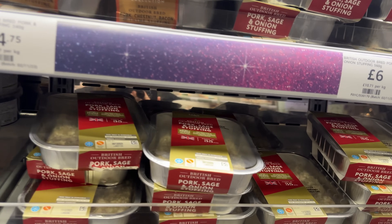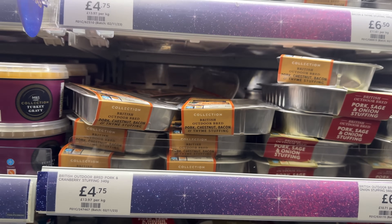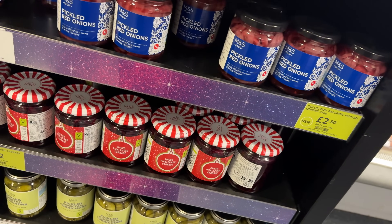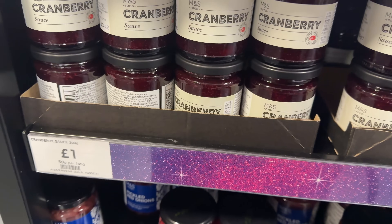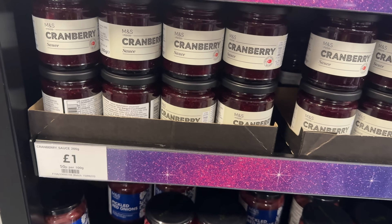They do a couple of different stuffing varieties: pork, sage and onion; and pork, chestnut, bacon and thyme. We have some festive spiced pickled red cabbage - not something I've ever tried, but it does sound interesting. And of course cranberry sauce - I feel like this belongs on every dinner table at Christmas.